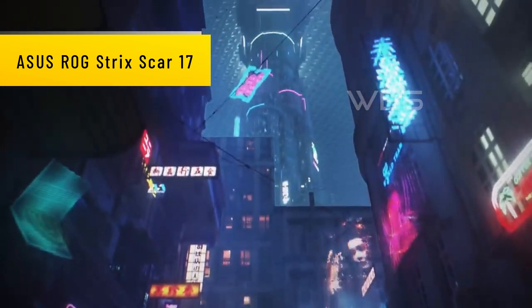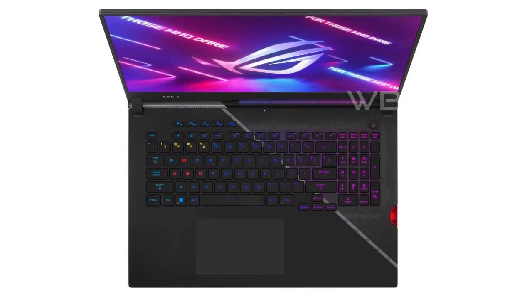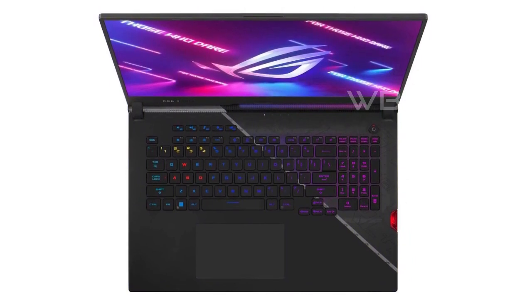Number 2: ASUS ROG Strix Scar 17. This laptop boasts a stunning off-black design and a 17.3-inch Full HD display with a 360Hz refresh rate, making it perfect for competitive gamers.